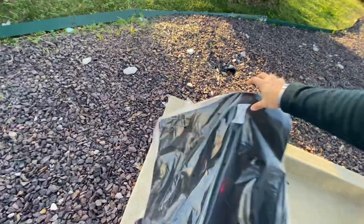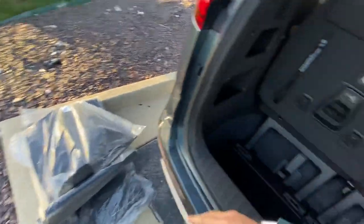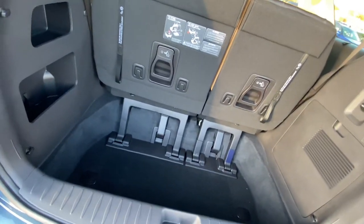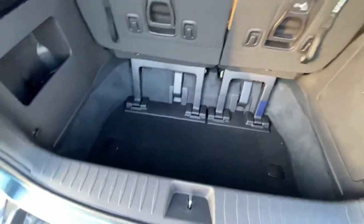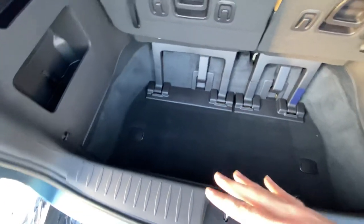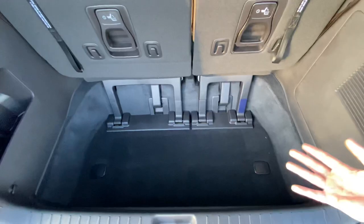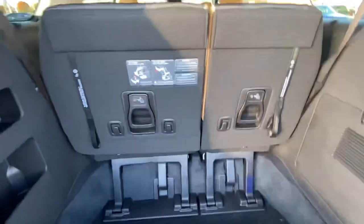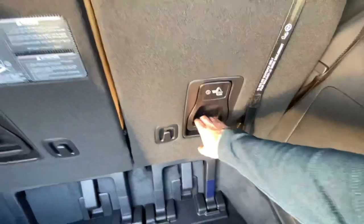We've got three rows of floor mats as well as a rear cargo mat. Tons of storage space down here — you've got room for a stroller and all kinds of other items. Grocery bag holders right here keep smaller things from rolling around. Do we need to go full cargo? Let's do it.